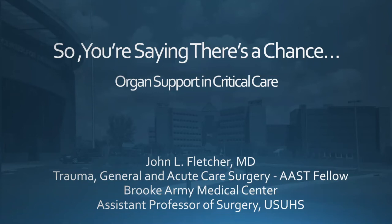We're going to talk about organ support — specifically CRRT and something called MARS. We're not going to talk about ECMO. You've all seen and heard about CRRT, so we'll move through that a bit faster. MARS is an emerging technology that will become more relevant in the future in both critical care and surgical critical care specifically.